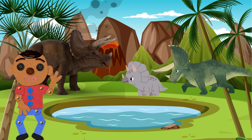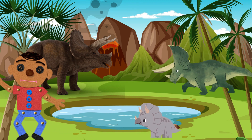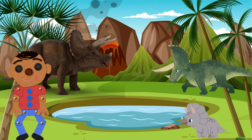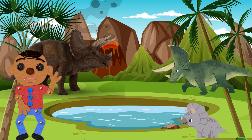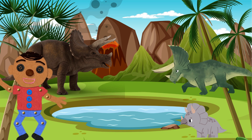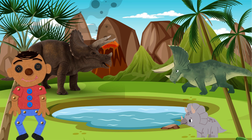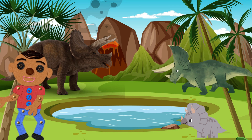Let us jump ahead to the Cretaceous period. Look, there is a dinosaur with a frill around its neck. Can you guess what it's called? That's right — it's a Triceratops! These dinosaurs were like the tanks of their time. They had three sharp horns on their frills to protect themselves from predators, and they were herbivores too.